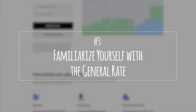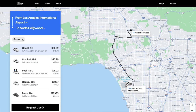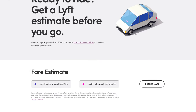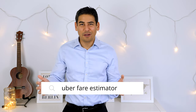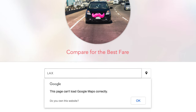Number three: familiarize yourself with the general rate. It helps to know the general price for a ride from the airport to your destination. I recommend checking the rates for both Uber and Lyft in advance using their websites. The Uber fare estimator gives you the estimated rate and lets you enter the day and time that you'll be traveling, relying on historical data. Lyft, on the other hand, doesn't let you specify the time or date of travel, but instead gives you an estimated range. You can find both of these pages by searching for the Uber and Lyft fare estimator — I'll include a link in the video description as well. I recommend checking the fares directly on the ride-sharing service sites.